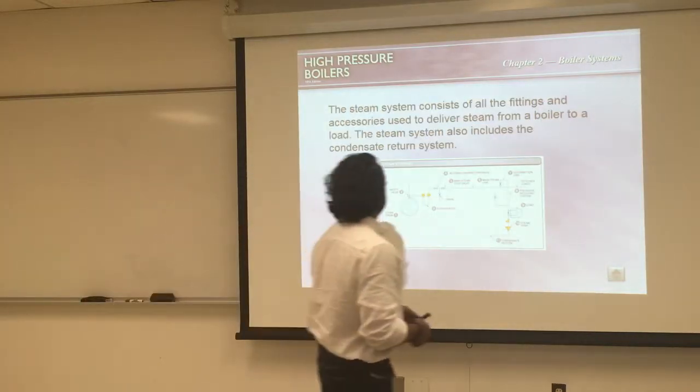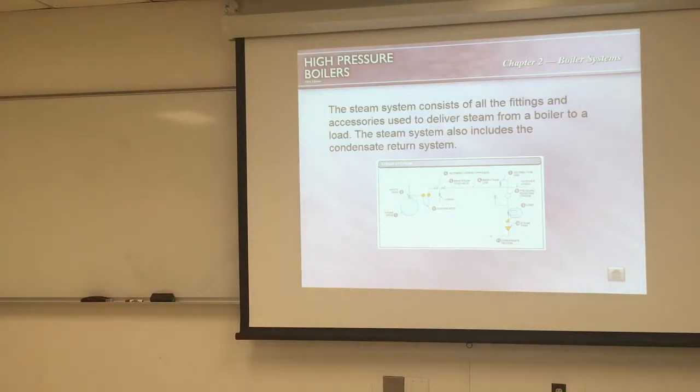Let's look at the steam system. It consists of all the fittings and piping used to deliver steam from a boiler to a load. The load is what we use the steam for: if the steam drives a turbine to generate electricity, that is the load; if it melts a product, that is the load; if it desalinates water, that is the load. The load determines how much steam we need and at what temperature and pressure.